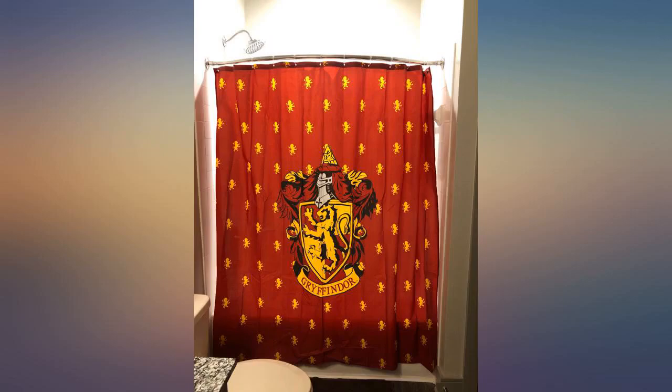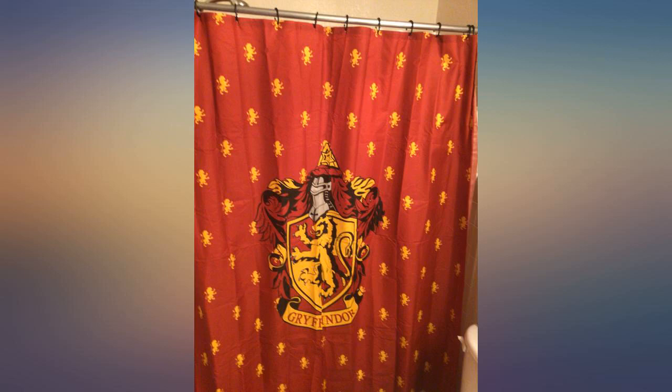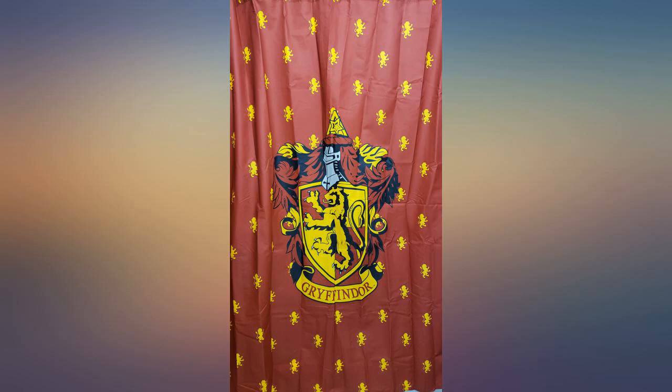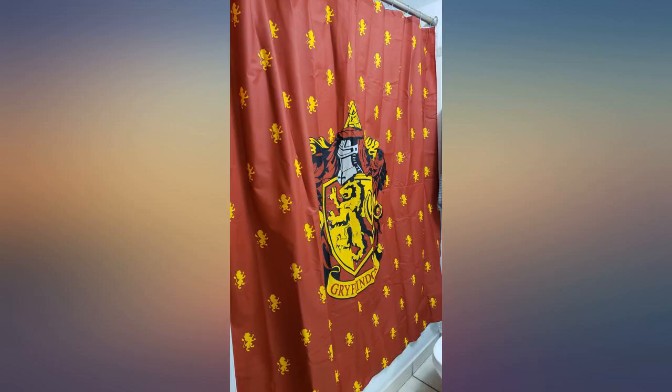Yes, it is exactly like the picture. Easy to install, and your bathroom will make any Harry Potter fan thrilled with this piece. Arrived very fast and it is very large, which is nice. I would highly recommend this. I love this shower curtain — it is light, so not thick. Print quality is amazing.